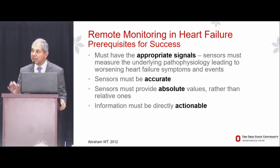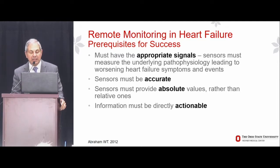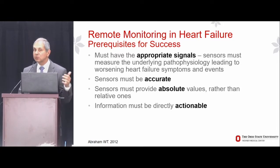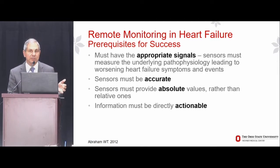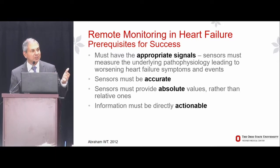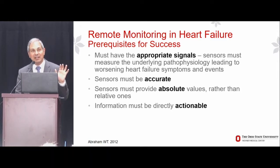The information must be directly actionable. Clinicians need to know what to do with the data: do you increase the dose of the diuretic, decrease it, add a vasodilator, push neurohormonal inhibitors? I'll contrast intrathoracic impedance with implantable hemodynamic monitoring. Who knows what to do with a change in the optimal fluid threshold? I don't. All I know is it tells me my patient's at risk — I lose some sleep, but I don't know whether to increase the diuretic, change the vasodilator dose, or bring the patient in.